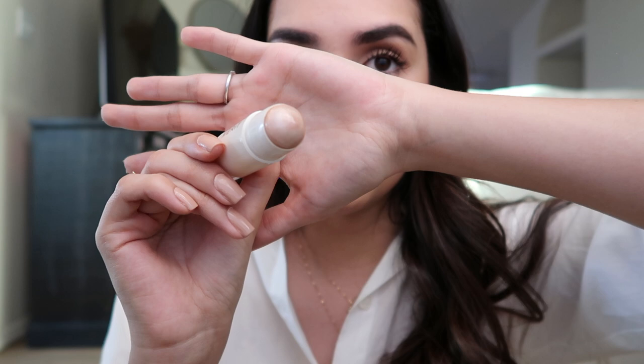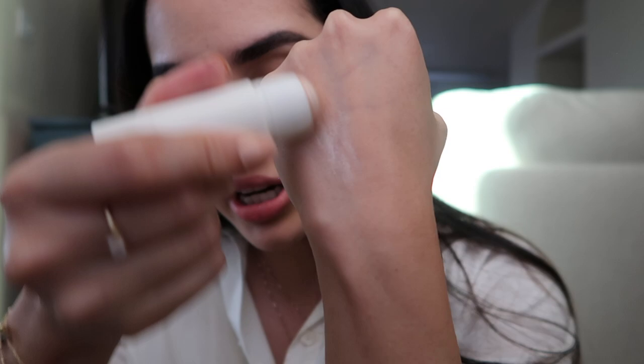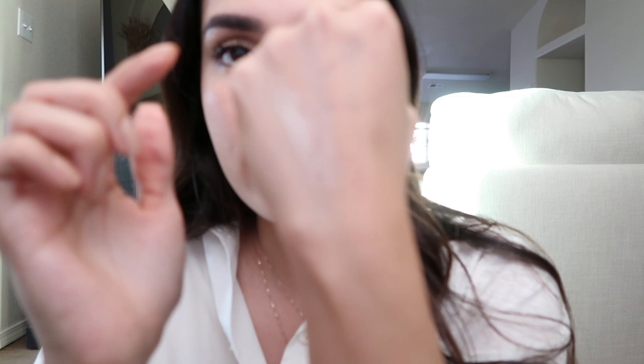Now for highlighter — I've been using two products. One is the highlighter from the Charlotte Tilbury Film Star Bronze and Glow palette, which is really natural. The other is a cream product from Merit Beauty in the color Kava, which is more of a champagne color. They also have a rose gold but I prefer this one. The formula is really nice — a little waxy, but in a good way. I blend it with my fingers on my cheekbones, the tip of my nose, my chin, and sometimes above my lips.